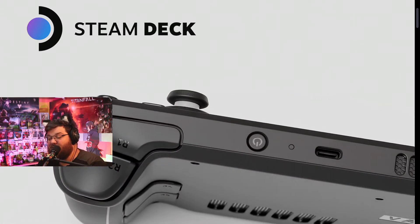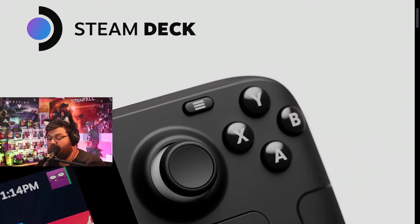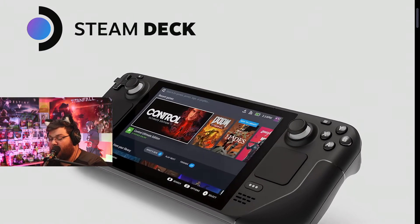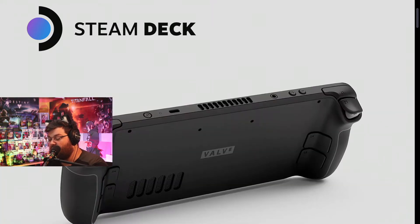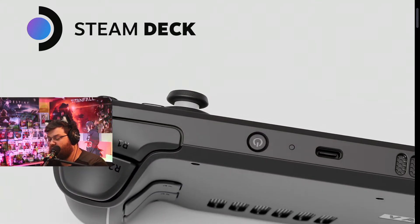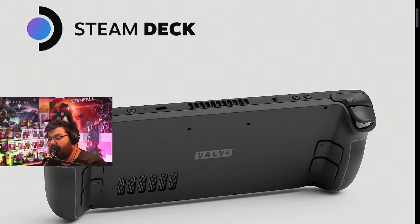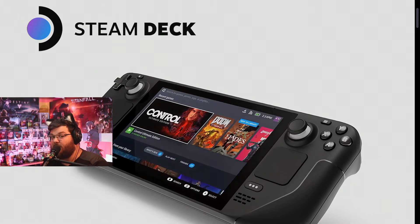It also has two trackpads. The twin 32.5mm square trackpads utilize haptic feedback with two LRA motors under each pad, and have five percent better latency compared to the Steam controller. The pads also have pressure-sensitive controls and customizable click strengths, offering tactile mouse-like functionality — essentially simulating a mouse with haptic feedback, which is really cool.